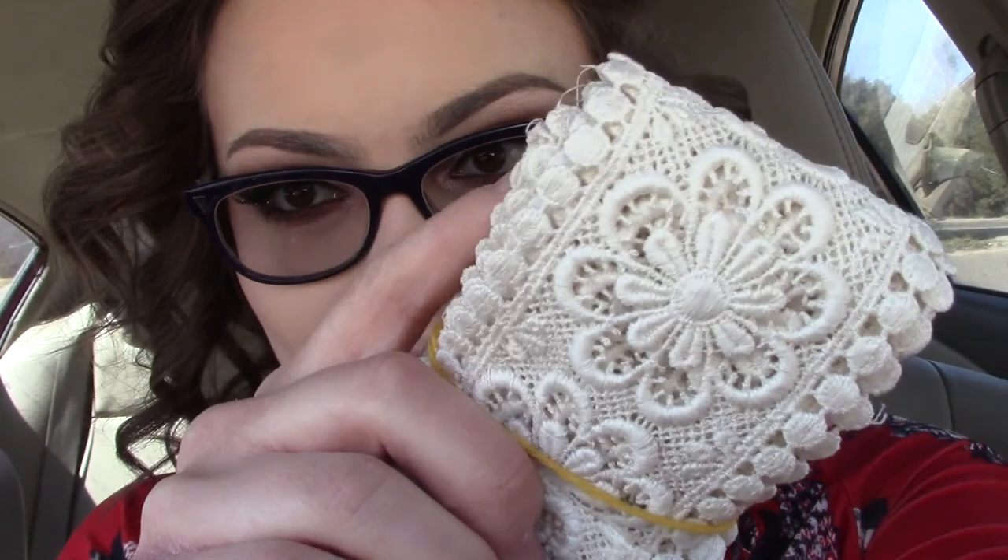I totally forgot to vlog the whole running into Walmart, but I did — I drove to Walmart. We're almost done, we're so close to the end of the wedding bouquet. We picked out the lace, the off-white beautiful lace to wrap around the stems of the flowers. I also had to run and get off-white satin ribbon. Now that I have what we need to finish, let's get in there and finish this bouquet.